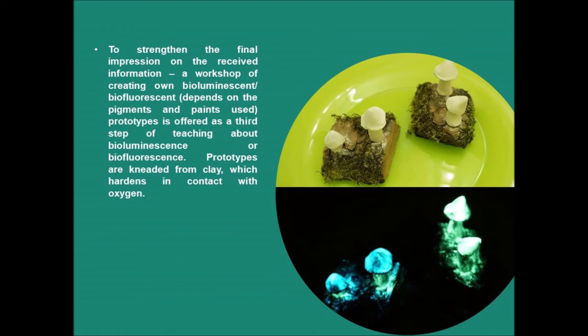To strengthen the final impression of the received information, a workshop of creating one's own bioluminescent or biofluorescent prototypes is offered as the third step. Prototypes are kneaded from clay which hardens in contact with oxygen. Photoluminescent pigments and paints are used for bioluminescence prototypes, as such materials are charged by an extra light source and keep glowing for up to two hours. Fluorescent pigments and paints, which glow under UV, are used for fluorescent prototype creation. Participants choose what representative of glowing species to make and how to decorate it. At the end, everyone presents their glowing prototype and explains why and when it glows.